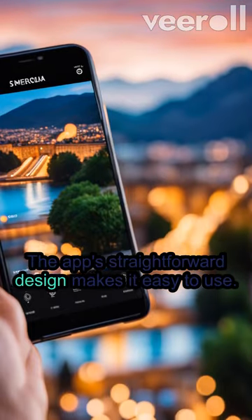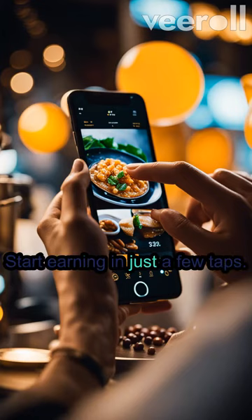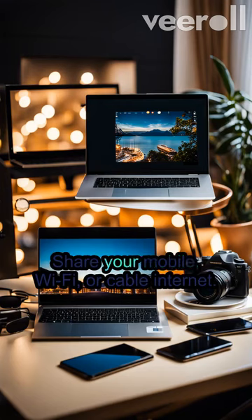The app's straightforward design makes it easy to use. Start earning in just a few taps, and watch your earnings grow by sharing your network. Share your mobile, Wi-Fi, or cable internet connection.